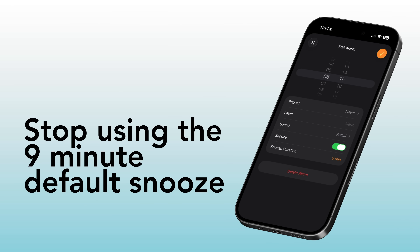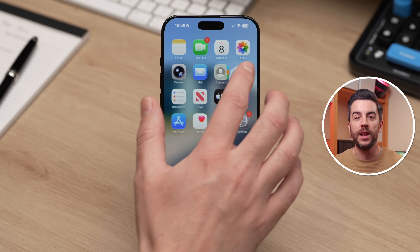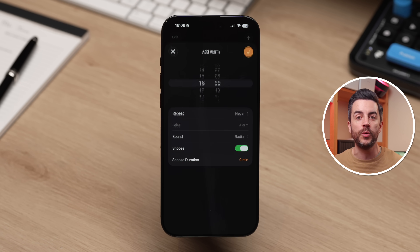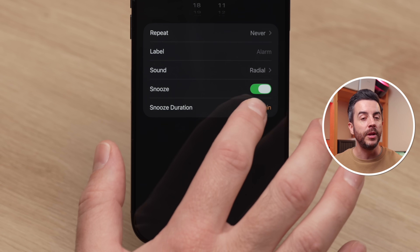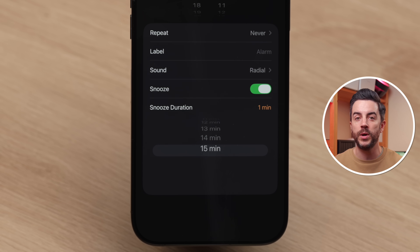Stop using the 9-minute default snooze. When you hit the snooze button in the morning on your iPhone alarm, it gives you 9 minutes — historically seen as the ideal balance between feeling the benefit of snoozing and not falling fully back asleep. Thanks to an update in iOS 26, you now have manual control over this. On either an existing alarm or a new alarm in the Clock app, look for the Snooze Duration option at the bottom. It defaults to 9 minutes, but you can use the scroll wheel to go all the way down to 1 minute or all the way up to 15 minutes.